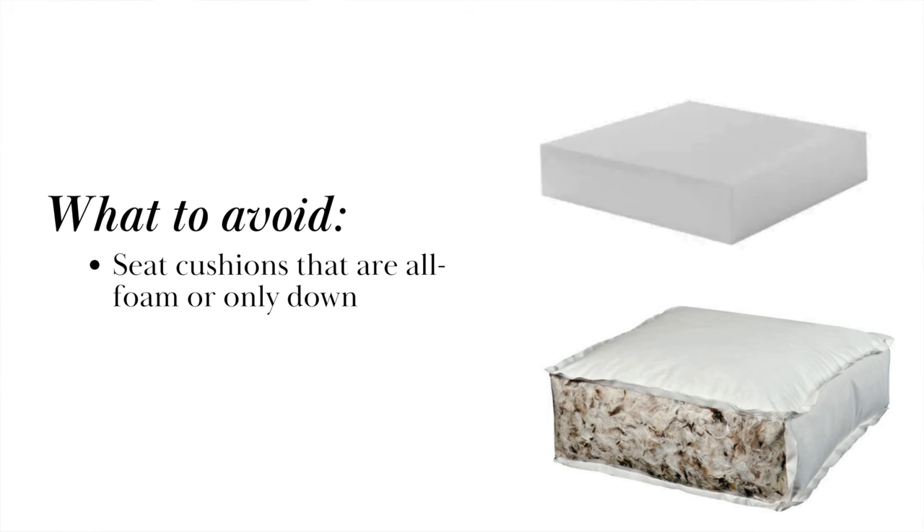This is going to be really important if you don't want your back cushions to look saggy. Now, here's what you need to avoid: seat cushions that are all foam or that are only made of down. The all foam cushions are less expensive, but they're usually not very thick or very comfortable. And cushions that are all down are sometimes found in expensive sofas, but they don't usually have enough structure to them, so they will flatten out in time.